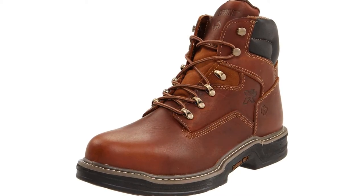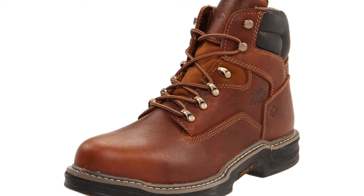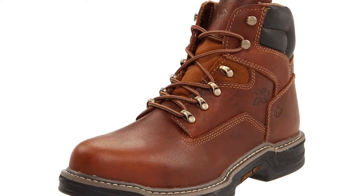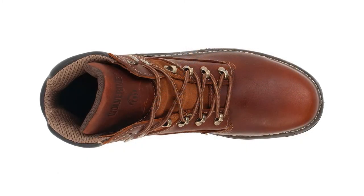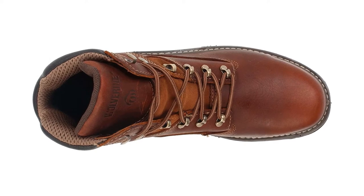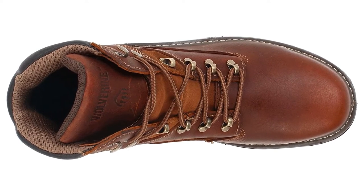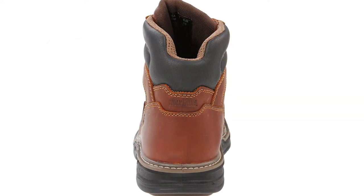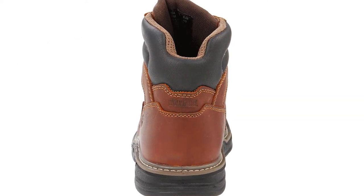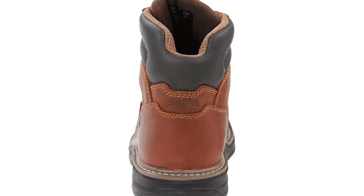Uppers are made from genuine full-grain leather with superb contour welt construction. Added cushioning and flexibility for more comfort and easy movement. The full-cushion footbed absorbs shock in the heel and foot area to reduce pressure and impact on the feet and lower limbs. A breathable wave mesh lining keeps your feet cool and dry, and the full-cushion footbed is removable, allowing you to use your own orthotics.